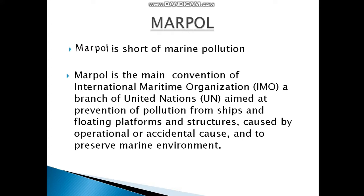MARPOL is short for Marine Pollution. MARPOL is the main convention of the International Maritime Organization, a branch of the United Nations, aimed at prevention of pollution from ships and floating platforms caused by operational or accidental causes, and to preserve the marine environment.